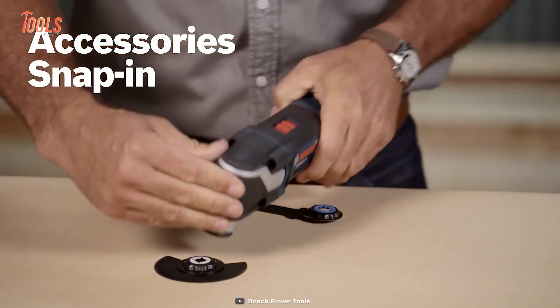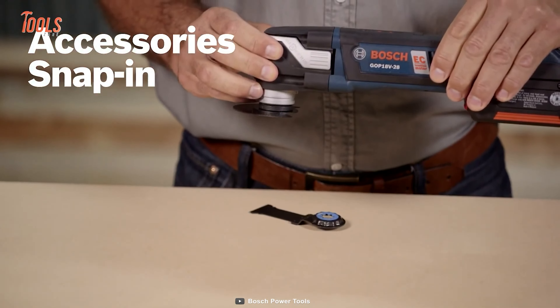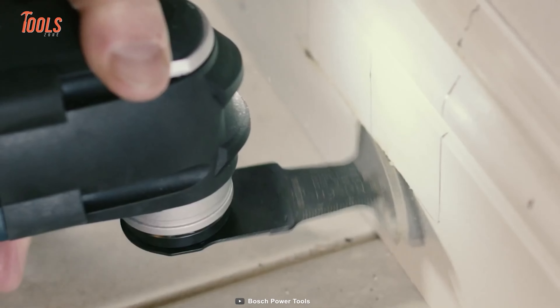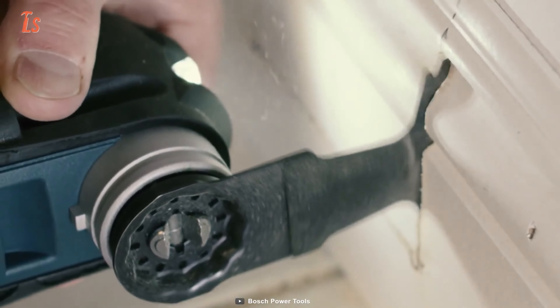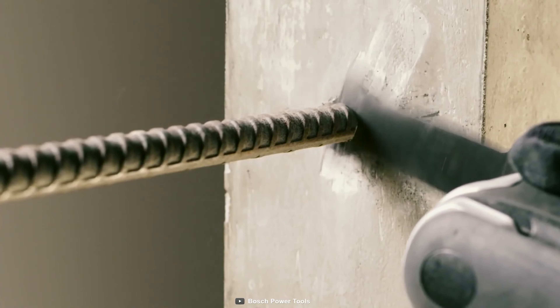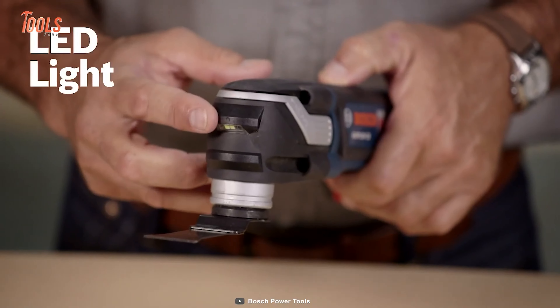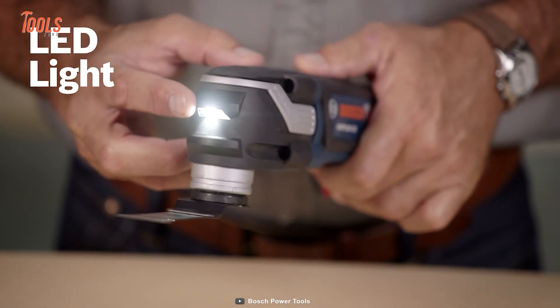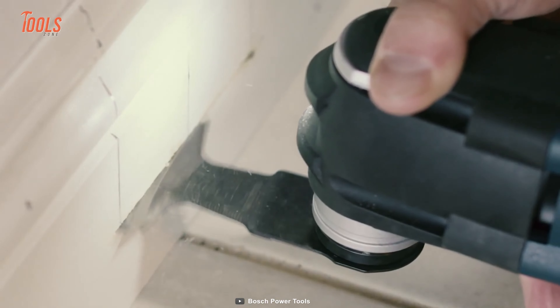Furthermore, the GOP 18 V28 works flawlessly in a wide array of materials like drywalls, rebars, PVC pipes, and more. On top of that, this tool weighs only 3.0 pounds and allows quick access to tight spaces. The comfortable ergonomic grip zones and built-in LED keeps you going well through every demanding project around your workshop.